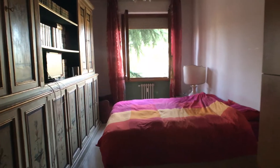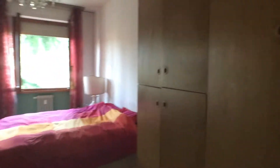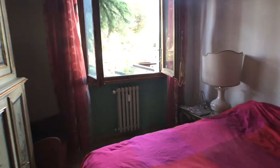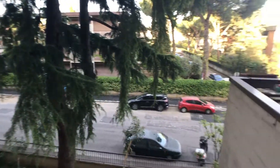Here we have another bedroom. It also has a double bed, a big wardrobe, this is the library, a desk, a big lamp, and this is the view.